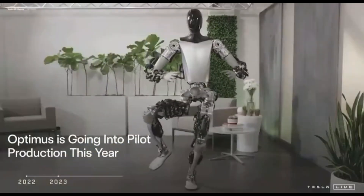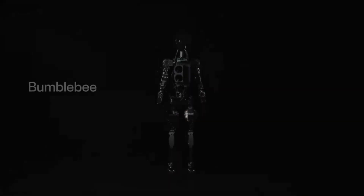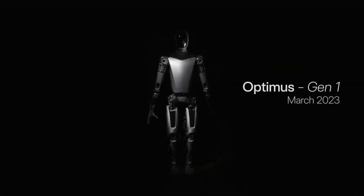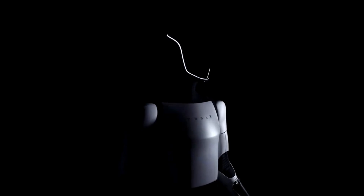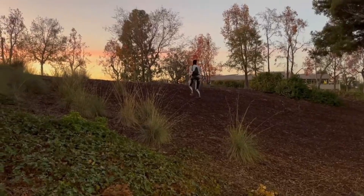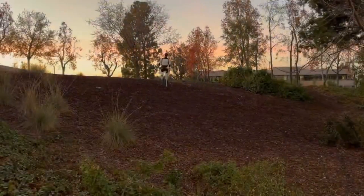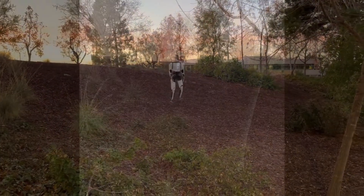When Elon Musk first revealed the concept of the Tesla Bot back in 2021, it was met with equal parts curiosity and skepticism. The robot was introduced during Tesla AI Day with bold claims: 5 feet 8 inches, 125 pounds, able to carry 20-plus kilograms, and eventually able to do boring, repetitive, dangerous tasks. Most people laughed. Some said it was a distraction. Others said it was science fiction. After all, building a general-purpose humanoid robot is something that even Boston Dynamics, with decades of robotics expertise, still hasn't perfected.